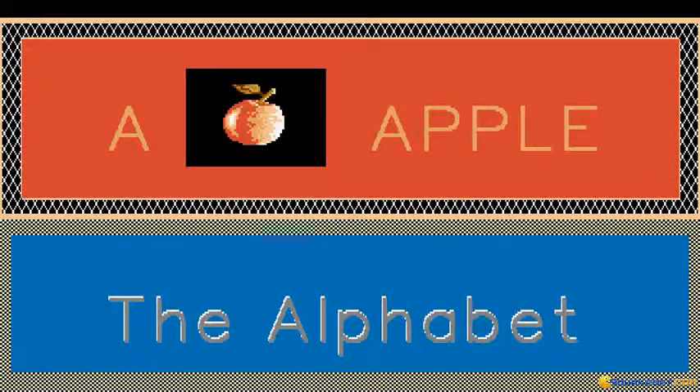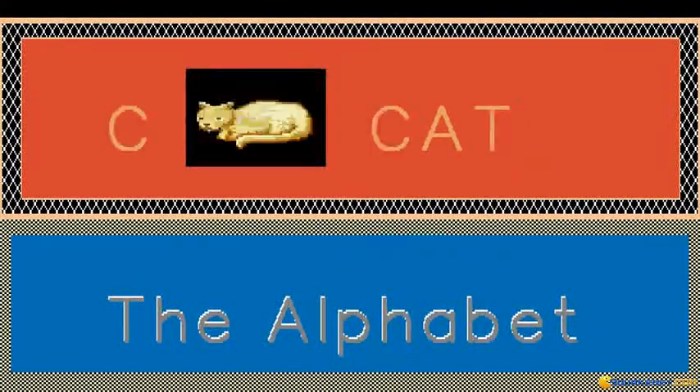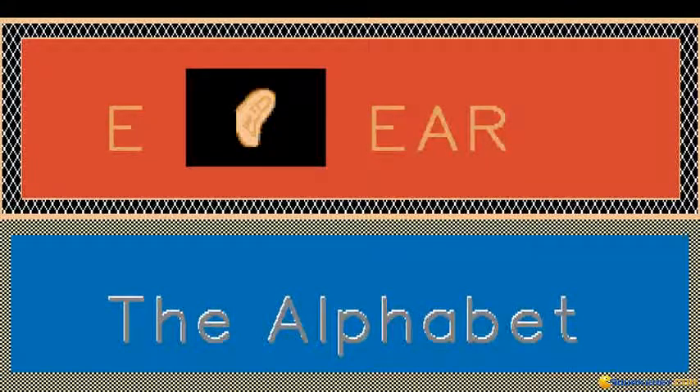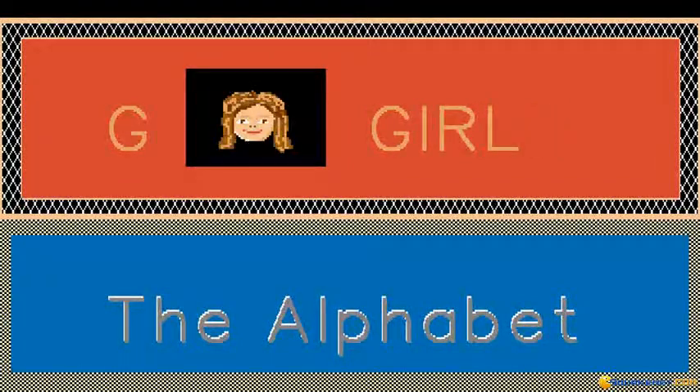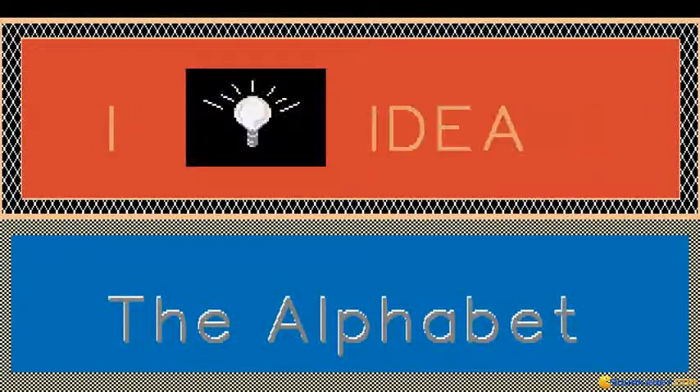A is for Apple. B is for Bull. C is for Cat. D is for Dog. E is for Ear. F is for Frog. G is for Girl. H is for House. I is for Idea.